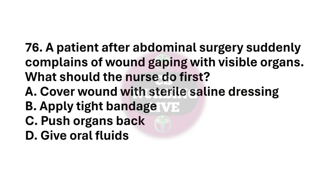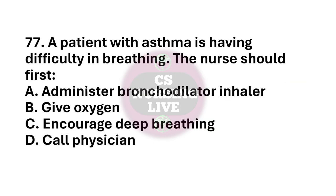Question number 76. A patient after abdominal surgery suddenly complains of wound gaping with visible organs. What should the nurse do first? The right answer is option A. Cover wound with sterile saline dressing. Question number 77. A patient with asthma is having difficulty in breathing. The nurse should first? The right answer is option A. Administer bronchodilator inhaler.